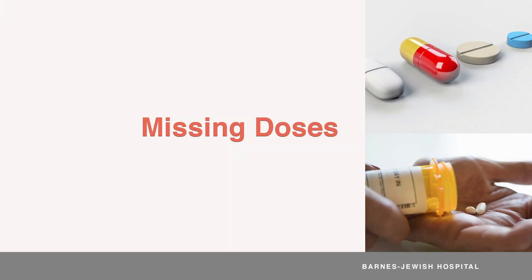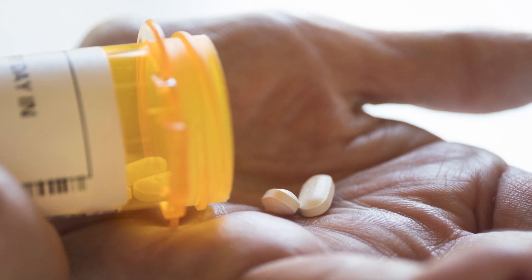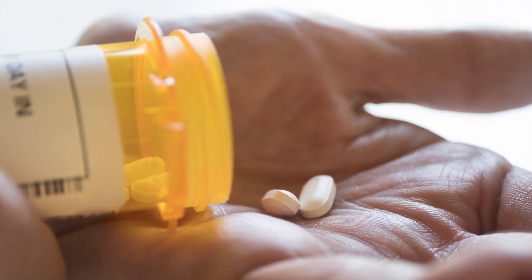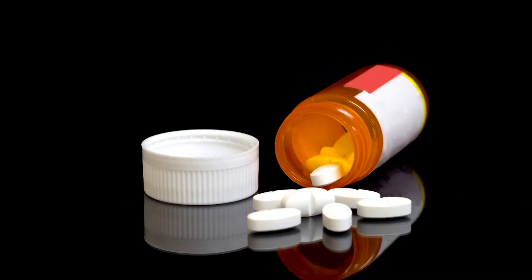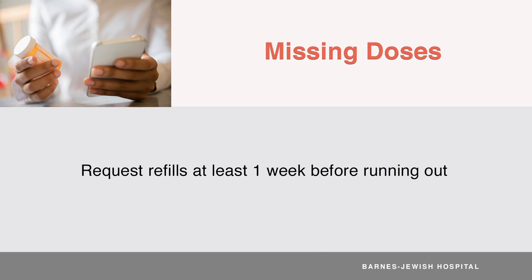It's important to never skip or miss medicine doses unless specifically instructed by your transplant team. Missing doses of your immunosuppressants can make them less effective at preventing rejection. Your team will give you guidance on what to do if you accidentally miss a dose. It's a good idea to request refills from your pharmacy at least a week in advance so you don't run out of any of your medicine.